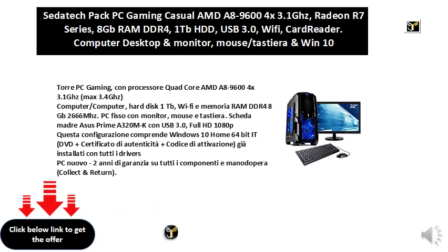Full HD 1080p. This configuration includes Windows 10 Home 64-bit, DVD and Certificate of Authenticity and Activation Code, already installed with all the drivers.